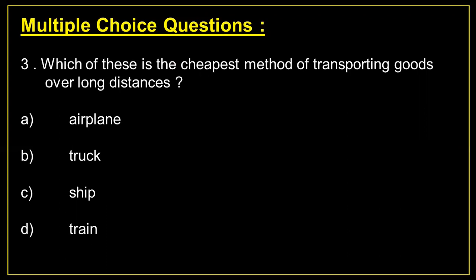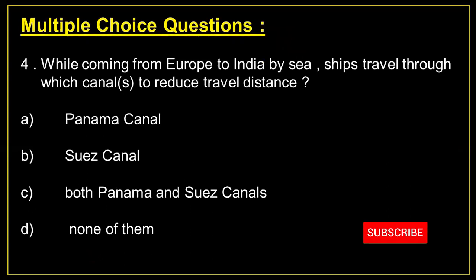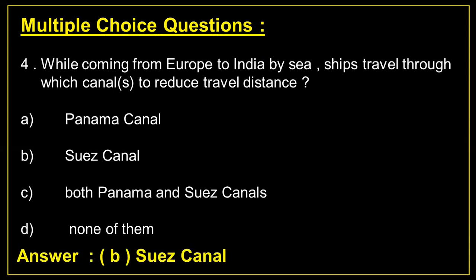Question number 3: Which of these is the cheapest method of transporting goods over long distances? Answer C: ship. Question number 4: While coming from Europe to India by sea, ships travel through which canal to reduce travel distance? Answer B: Suez Canal.